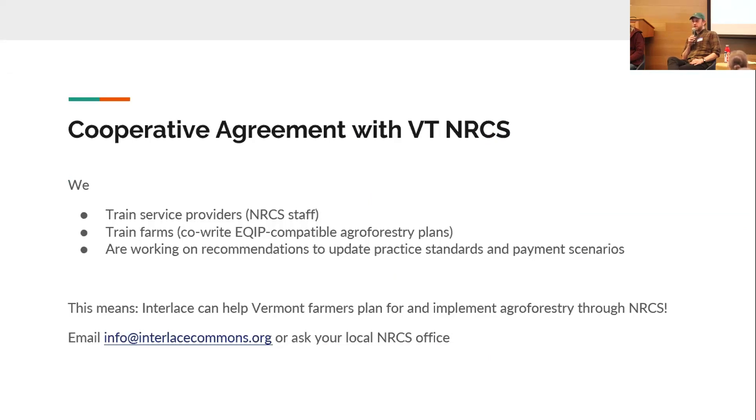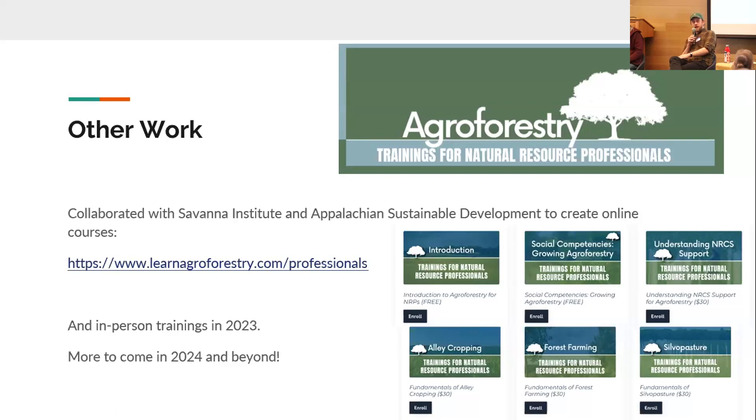For example, if your equipment needs 50-foot spacing between trees, you can't consider any spacing closer than 50 feet — great, that decision is made. We try to systematize that kind of thing. One big piece of work we do is a cooperative agreement with Vermont NRCS where we train their staff in agroforestry practices, develop plans for farms, and work on recommendations to update practice standards and payment scenarios to better reflect the true cost of planting trees — because it's hard to be motivated by a 90-cent-per-tree payment.